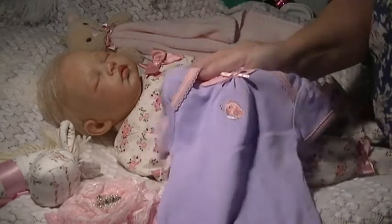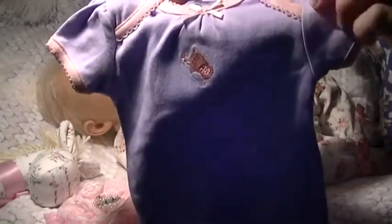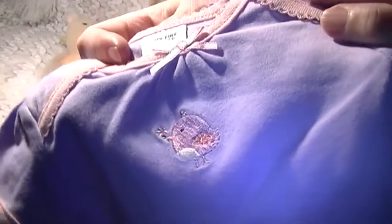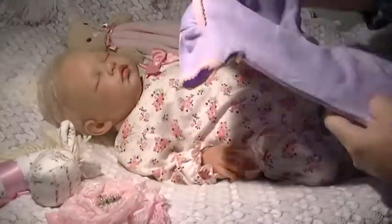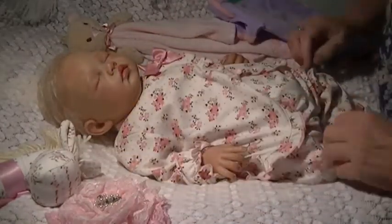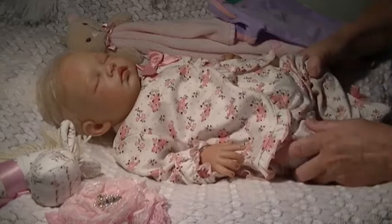I'm going to put this gorgeous little onesie with a bird on the front. It's mauve with pink trim and a tiny little bow up the top as well. She's got a really pretty outfit on too at the moment.